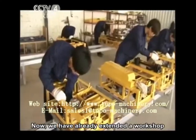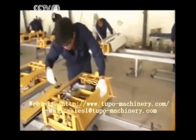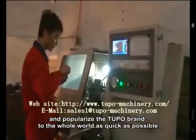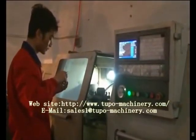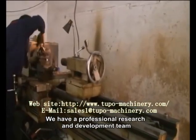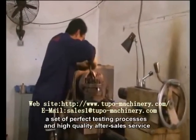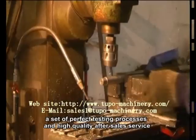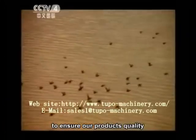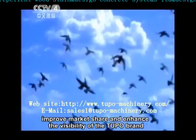We have already extended a workshop and established three production lines in it, and will gradually scale up and popularize the Tupou brand to the whole world as quickly as possible. We have a professional research and development team, refined CNC machining equipment, a set of perfect testing processes, and high-quality after-sales service to ensure our product's quality, improve market share, and enhance the visibility of the Tupou brand.